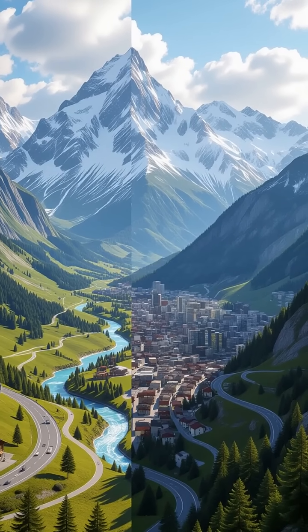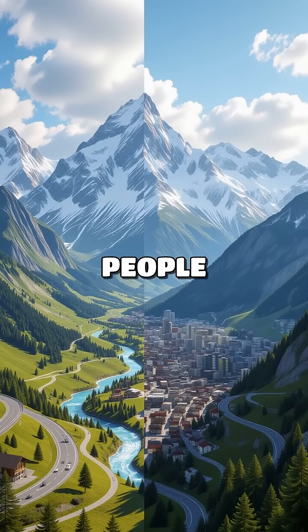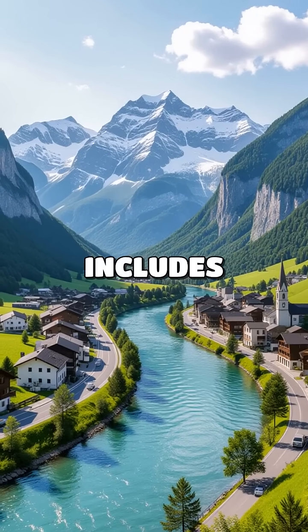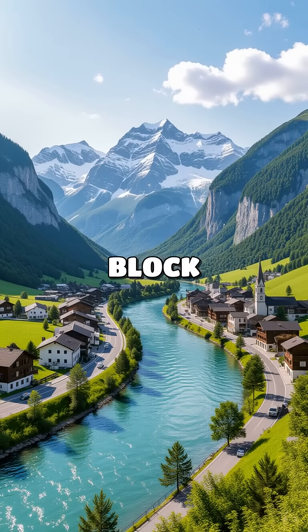Geography has two main parts: physical geography, which looks at the land, water, and climate; and human geography, which studies how people interact with their environment. Physical geography is like the foundation of a house. It includes mountains, rivers, and deserts. For example, think about how a river can provide water for a city, or how mountains can block weather.